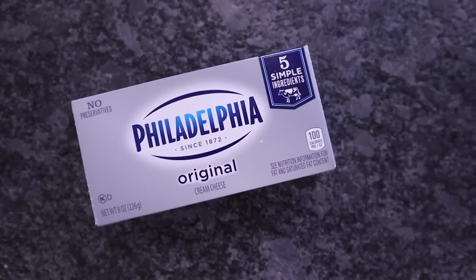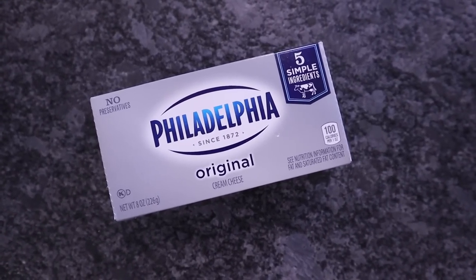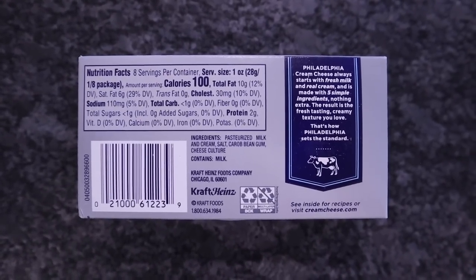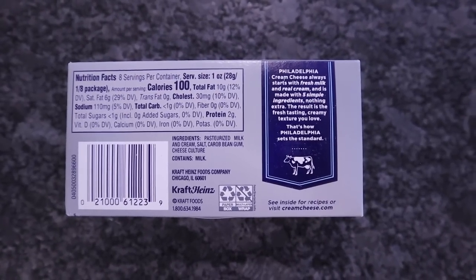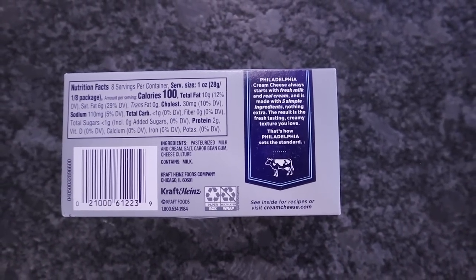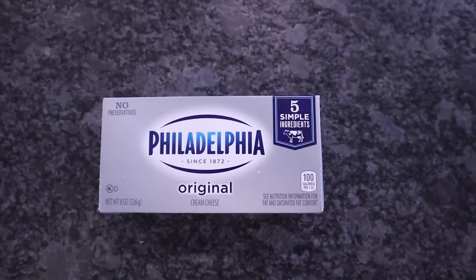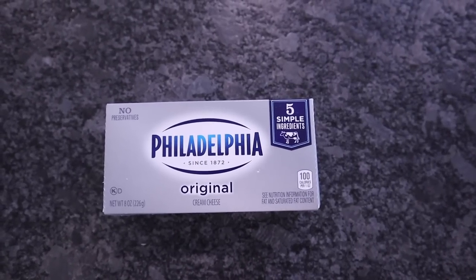Philadelphia Original Cream Cheese. I'm a little picky on this one. I always pick up the Philadelphia — I've tried the store brand versions but I keep coming back. When I find it on sale, I stock up. The reason is taste, texture, and also the carb count on Philadelphia cream cheese is lower than the majority of store brands because it has less fillers. Every single carb matters to me, so if this one is less than one carb per serving versus two, three, or four, those are carbs I could put somewhere else.